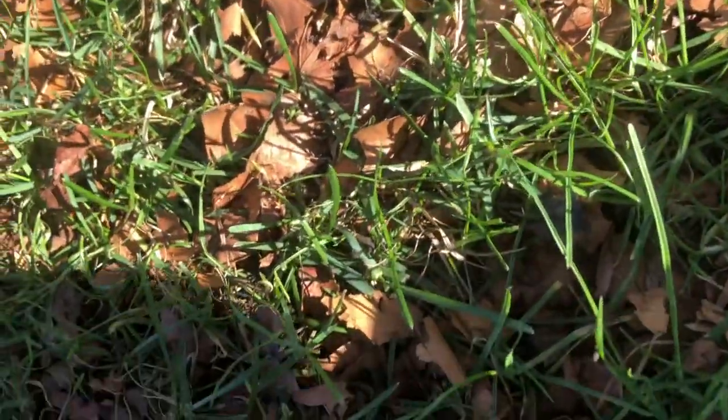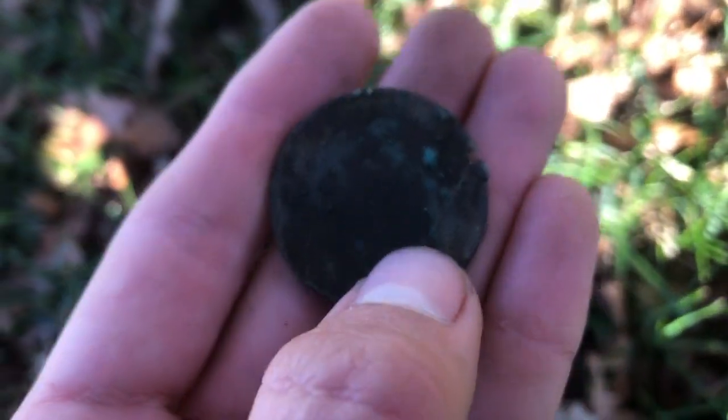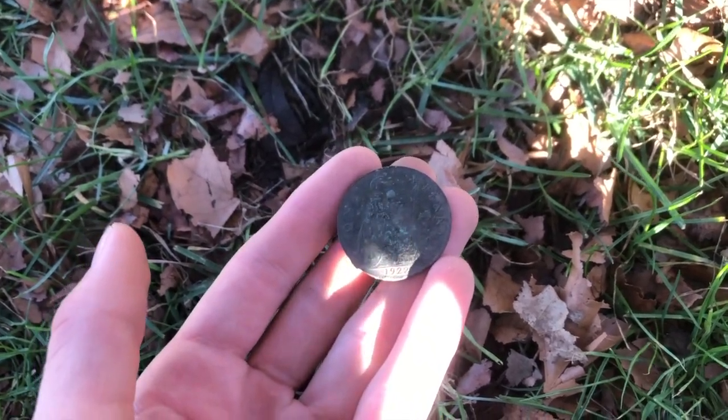Dug 30 modern cents and an old 20 cents, and got our next good find — this was ringing up with a solid 27. I tried to be careful digging it, but scraped it with a shovel right there. But it's a 1922 British one penny, so another awesome old find.